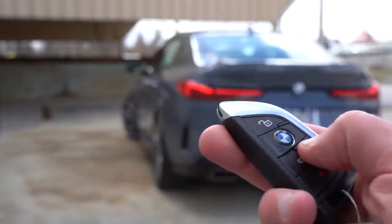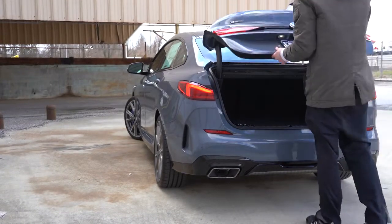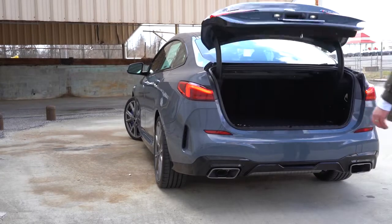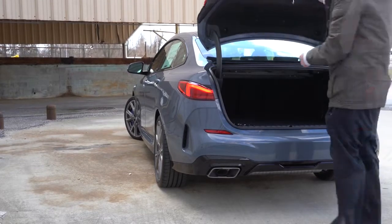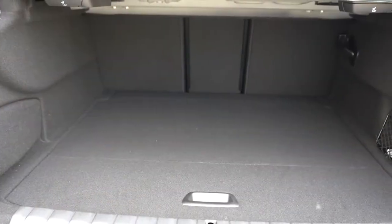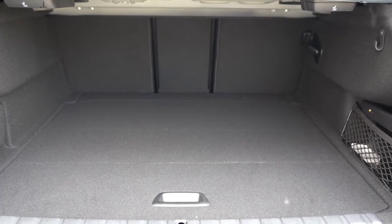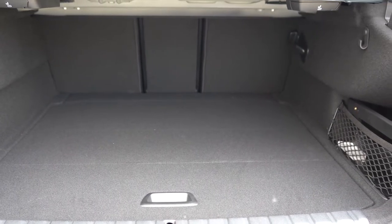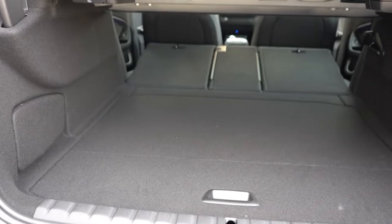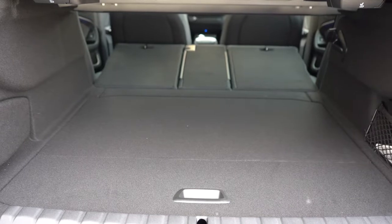There are a few ways to open the rear trunk: a button on the key fob, a button on the driver's side door, or a rubberized button on the trunk itself. Cargo capacity comes in at 12 cubic feet — a decent amount for the size. If that's not enough, there is a 40/20/40 split rear seat that folds down for additional space.